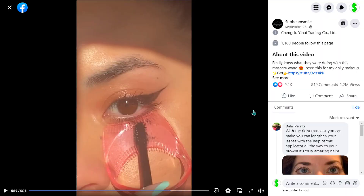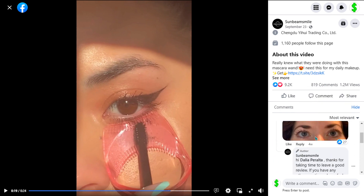The Facebook ad has received more than 1.2 million views, 9,200 likes, 816 comments, and 1,300 shares.